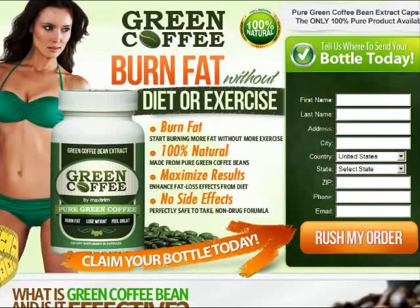Today I wanted to tell you about a green coffee bean burn fat diet. It's maxtromdiet.com, and I wanted to tell you about it because it's excellent and it really works well.